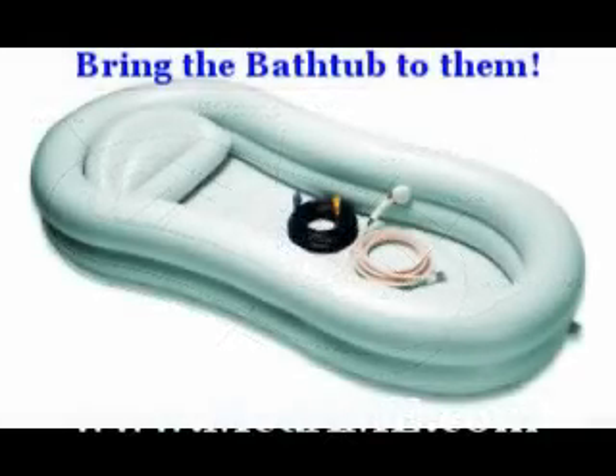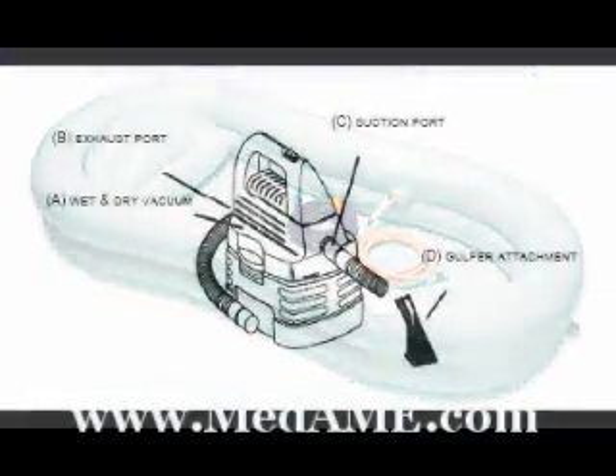Once inflated, the included handheld shower head comes with a hose that will reach and attach to any faucet within 25 feet of the bed. This patented inflatable bathtub allows patients to enjoy bathing the way it's meant to be — soaking wet.